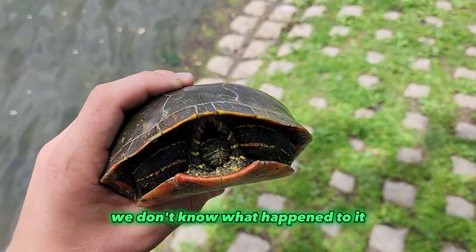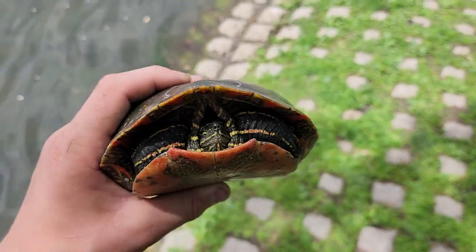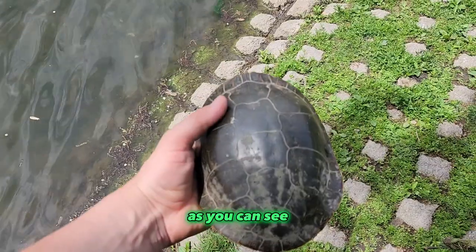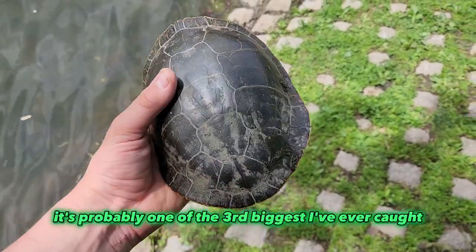It was so cute, but we don't know what happened to it. But this is a super cool turtle — it's a painted turtle. It's a pretty big one, as you can see. It's probably one of the third biggest I've ever caught.